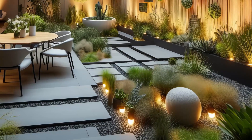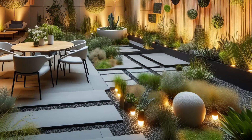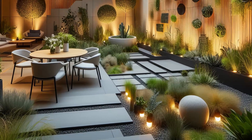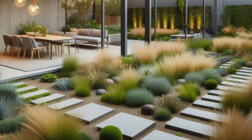Step into the future with this contemporary minimalist garden design, where sustainability takes center stage. Native plants and drought-tolerant species are meticulously arranged in a grid-like pattern, not just for aesthetics, but for environmental impact. Solar-powered lighting illuminates the space, while rainwater harvesting systems ensure every drop counts.